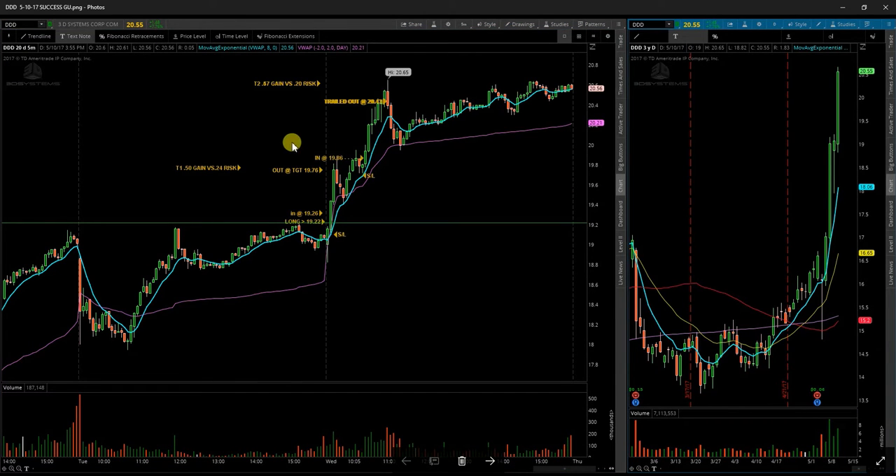Next up is DDD — 3D Systems. Took two trades on this one. Opening 5-minute green hammer here. Broke above my level, jumped in, stopped just below the breakout level. Ran straight up to my target, took me out for a decent little gain there — first the risk.